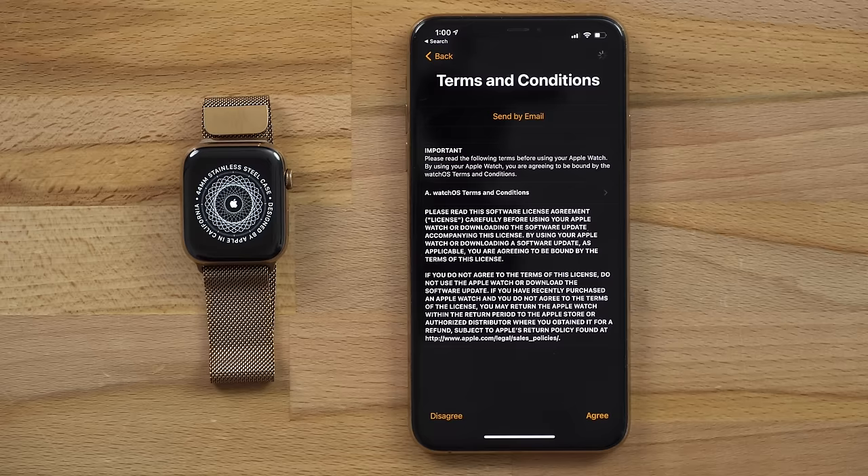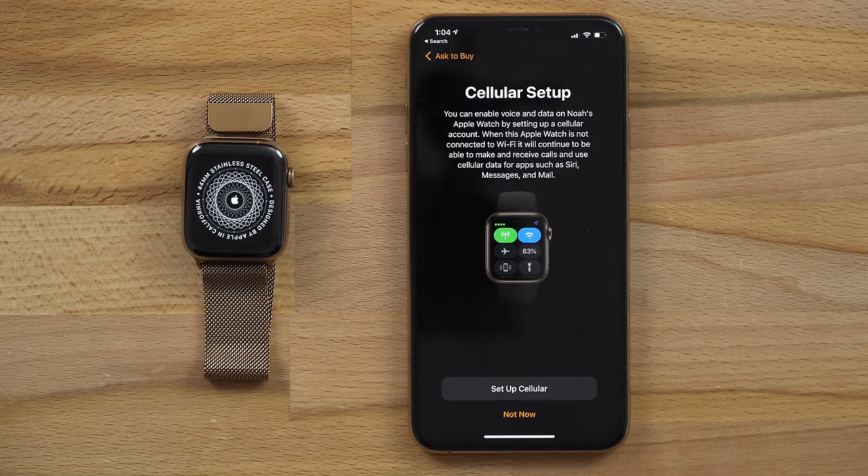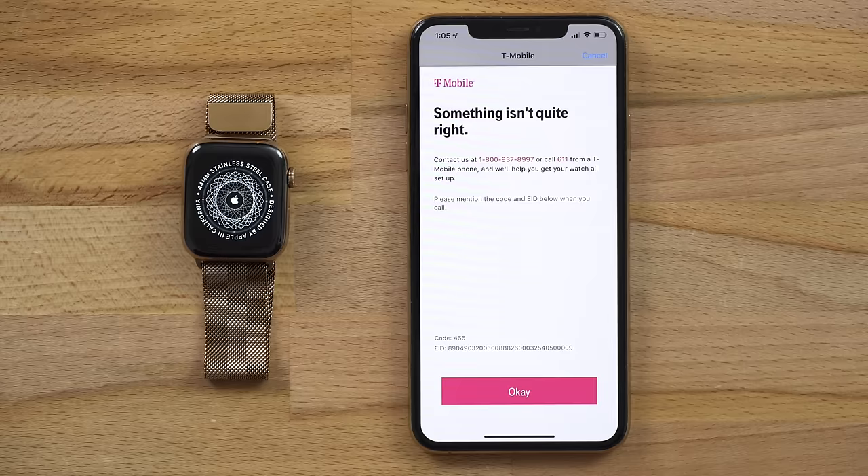After creating a passcode for the Apple Watch, you can now choose your child from the list of family members, and then confirm the password for their email account. After signing in, you'll be greeted with the cellular setup page, so go ahead and tap on Setup Cellular. In our case, this watch is already set up with T-Mobile since we're just using it as an example, so if you get an error like this, call your service provider and get it set up.